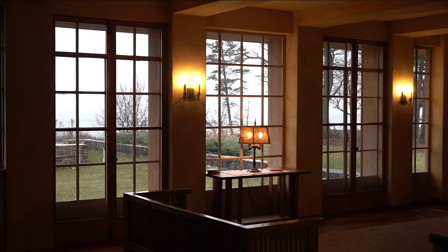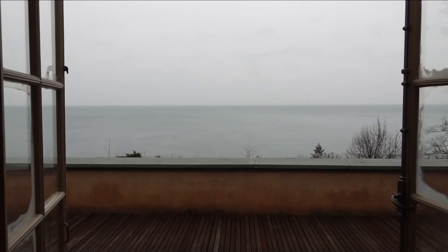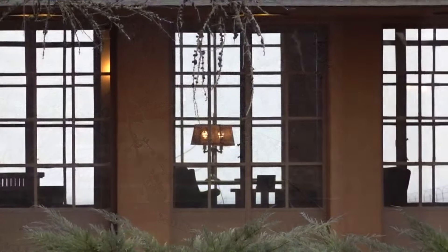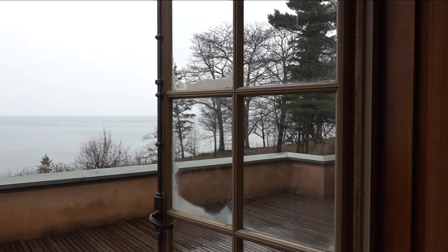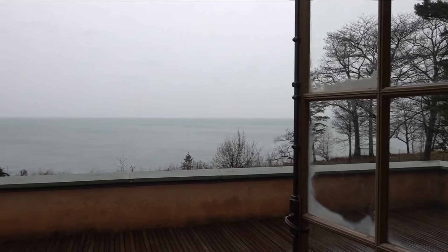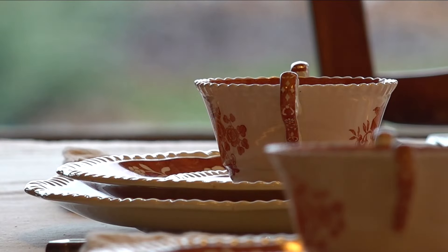The home was built for Darwin and Isabel Martin in 1926 to be their summer home. The property in Derby embraces Frank Lloyd Wright's vision of uniting his architecture with natural surroundings. He designed it so you could see all the views, and he wanted it to feel as if you were outside, even though you're inside — like coming inside and putting on your hat and coat.